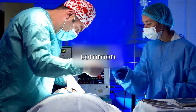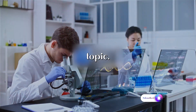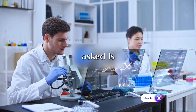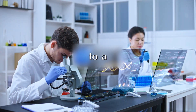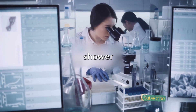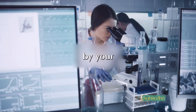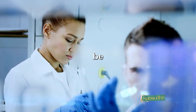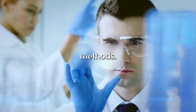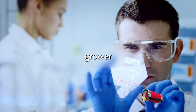Now let's tackle some common questions. Can I change from being a grower to a shower? The simple answer is no. The categorization is primarily based on physiological factors determined by your genetic makeup. It's not something that can be altered through exercises, medications, or any other methods. Just as you can't change your height, you can't change your status as a grower or a shower.